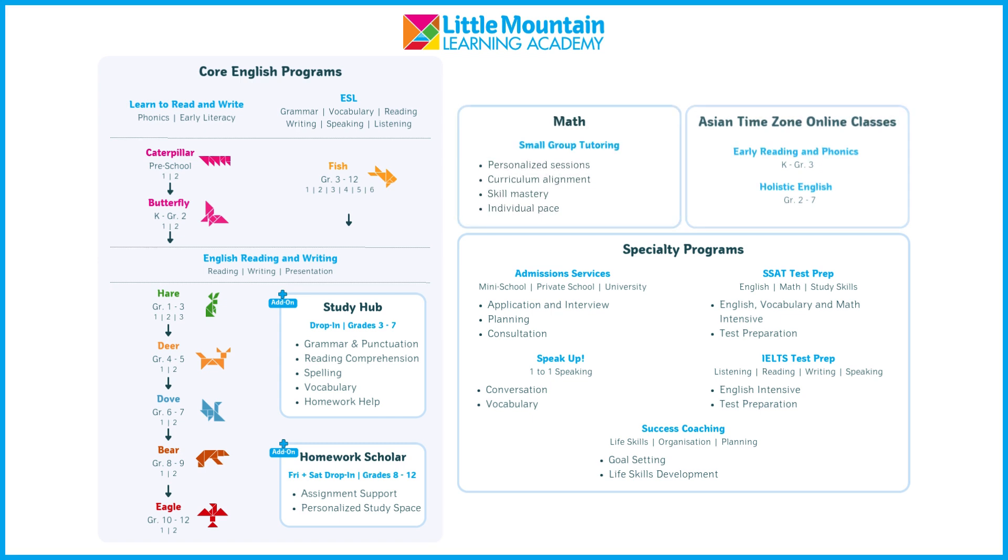Families worldwide can access our online learning community. Holistic English offers language arts for grades 2 to 12, while Early Reading and Phonics teaches reading and writing foundations for kindergarten to grade 3 students. Our online classes are available in various time zones, making quality education accessible to those living in Asian time zones.